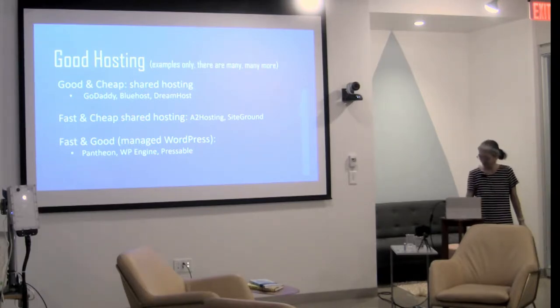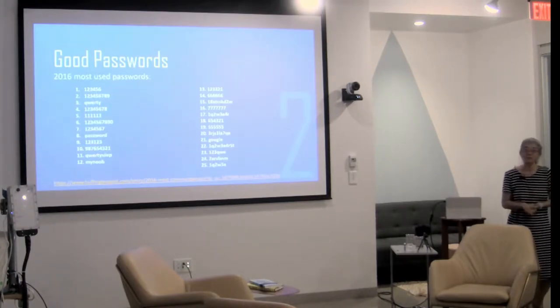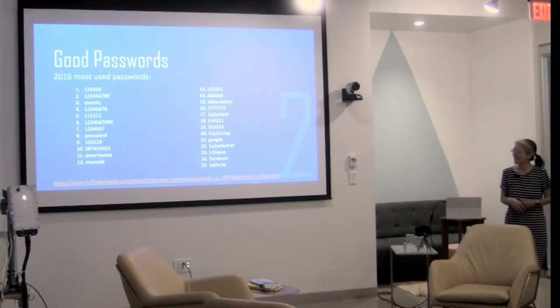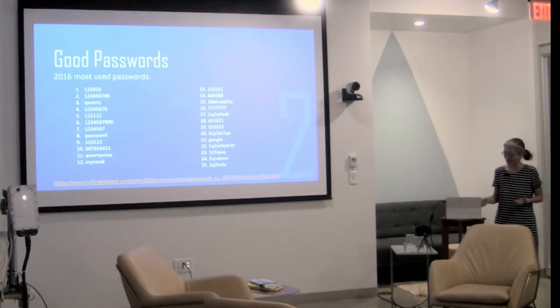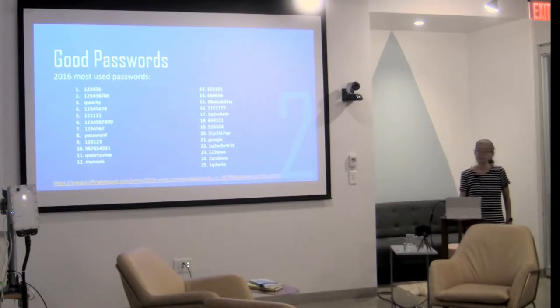Number two: always use good passwords. In 2016, the most popular password was 123456. If you're using any of these passwords, don't. Try and be imaginative and not use simple passwords.